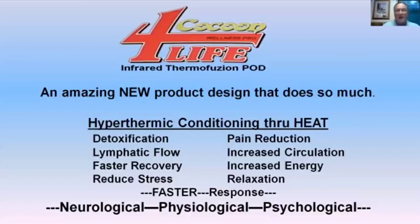The Cocoon for Life — we call it an infrared thermofusion pod, and when you see the new website, you'll see 'pod' mentioned quite a bit. The design of this does more than anything out there in the marketplace, but we also refer to it as hypothermic conditioning through heat.